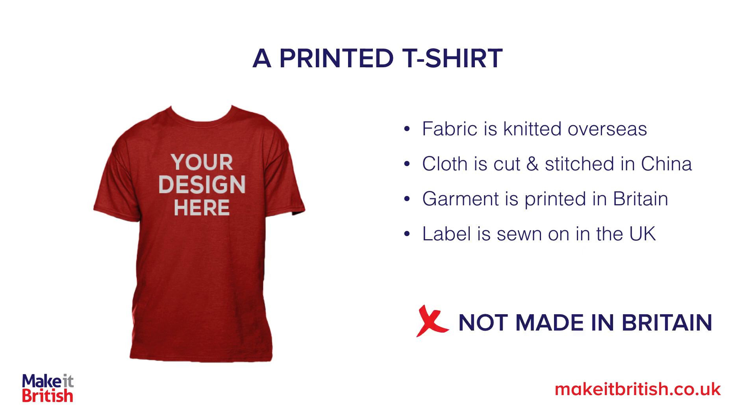If you're only printing a t-shirt then it's still a t-shirt. When it left the overseas factory it was a t-shirt — you could wear it as a t-shirt. All you're doing is turning it from a t-shirt to a printed t-shirt. Its end use is still the same, so the substantial change is when it is cut and stitched overseas.